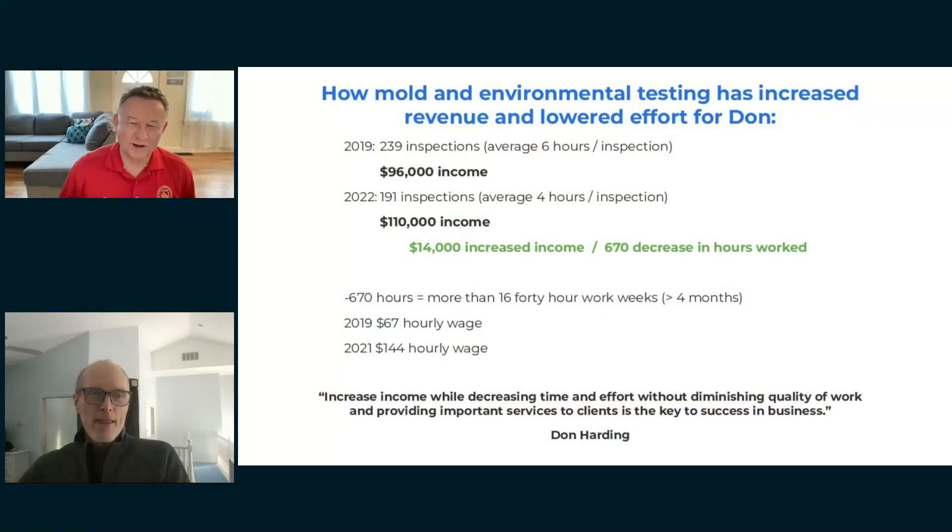Thanks, James. I want to thank Sporesight for letting me come on this webinar. I've been in the home inspection business for 25 years. I've run about eight home inspection companies, and I'm involved in the National Bureau of Home Inspectors. What we do is help inspectors increase their revenue up to 40%, and part of that is mold.